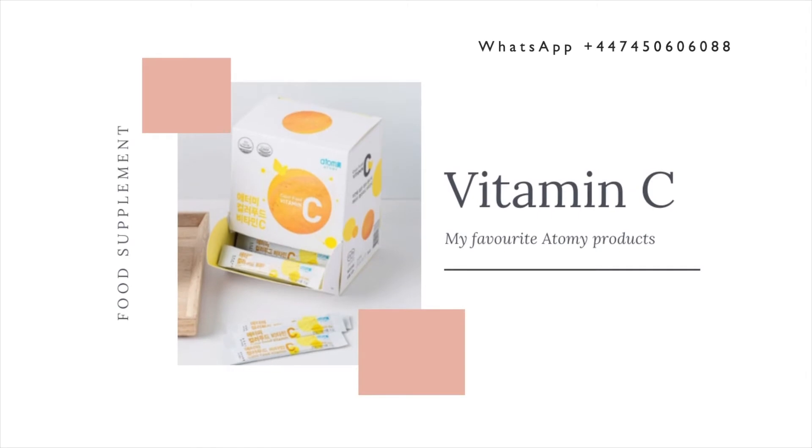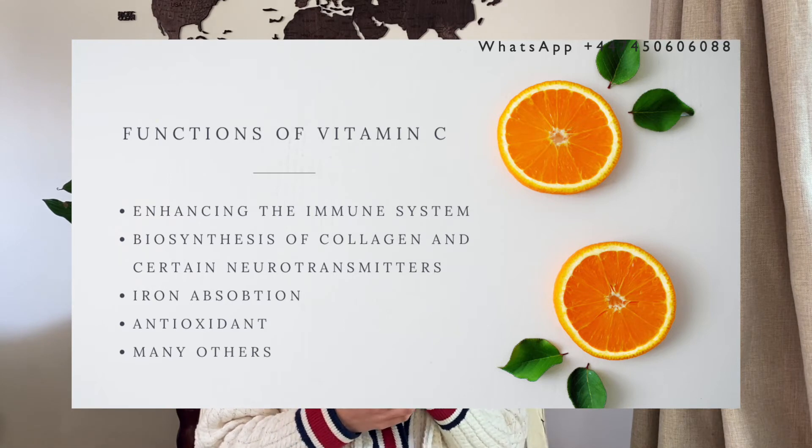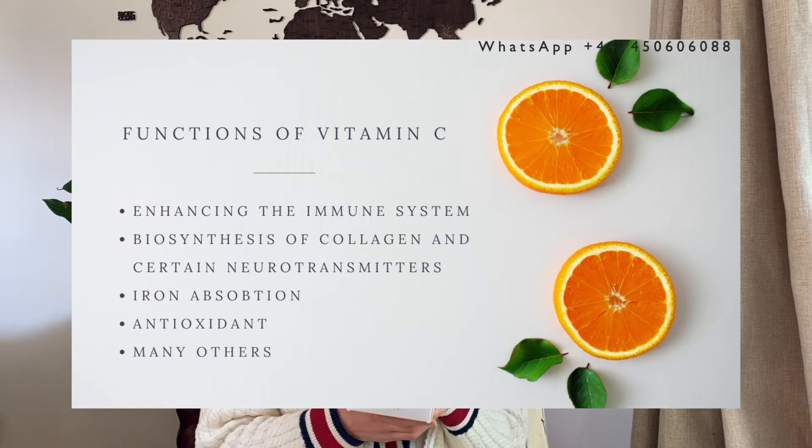The next product is a food supplement — it's Atme's Vitamin C. It has numerous health benefits and is crucial for the human body. We can't synthesize vitamin C so we have to consume it with food. The main functions are that it enhances the immune system, it's required for biosynthesis of collagen and certain neurotransmitters, it's needed for iron absorption, and it is a powerful antioxidant. Atme's Vitamin C contains 500 milligrams of vitamin C which is an optimal daily dose, and my favorite thing about it is that it tastes absolutely amazing — like orange or mango. It's my sweet treat and I take it after my breakfast.